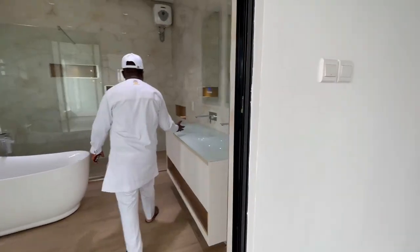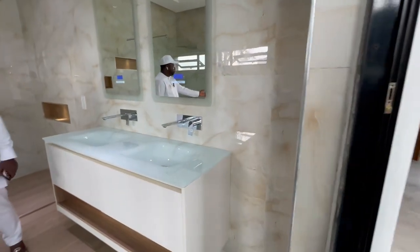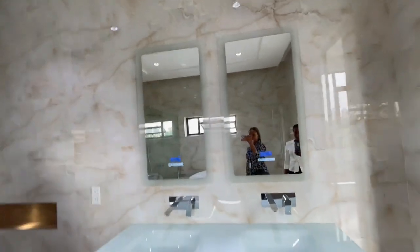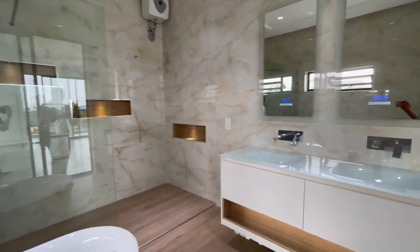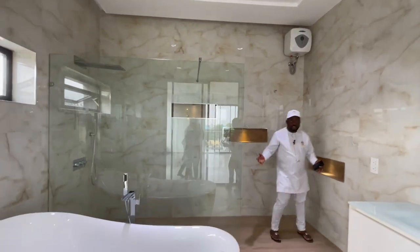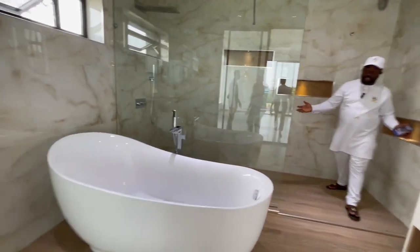In the master ensuite you have the double wash-in basin, toilet, bathtub, and a very spacious walk-in shower all the way to the end — you can see the space from the beginning to the end. It can accommodate close to four or five people at the same time.